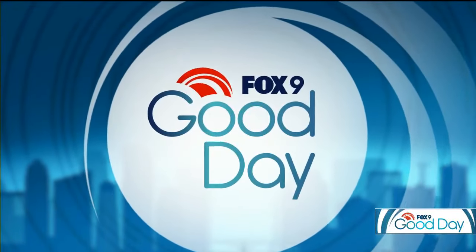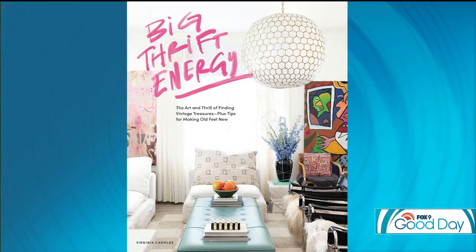This is Fox 9 Good Day. Welcome back. Just about 9:45 on this Friday — it's the spot to find hidden treasures for your home. Thrifting has become more and more popular as people are looking for furniture, paintings, decor, all sorts of stuff. One woman is sharing her knowledge of thrifting, including what to buy with everyone. She is the author of the book Big Thrift Energy, and she's in town this weekend for the Minneapolis Home and Remodeling Show. We welcome Virginia Shamley to the show this morning.